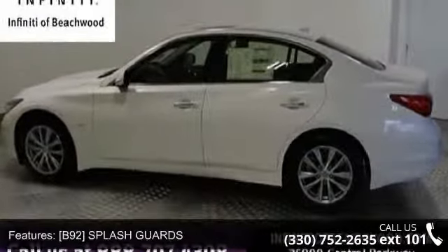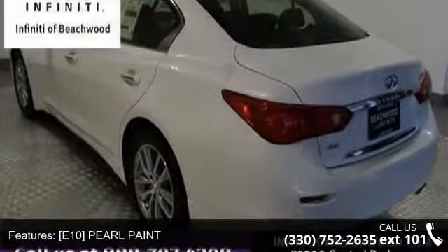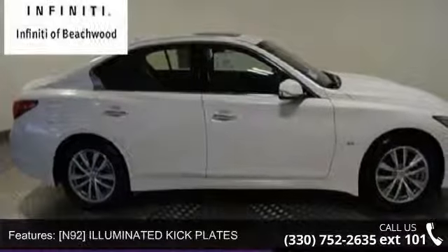Some of the top features included with this vehicle are: B92, Splash Guards, E10, Pearl Paint, L95, Cargo Package Included, Trunk Mat, Cargo Net, First Aid Kit, N92, Illuminated Kick Plates.